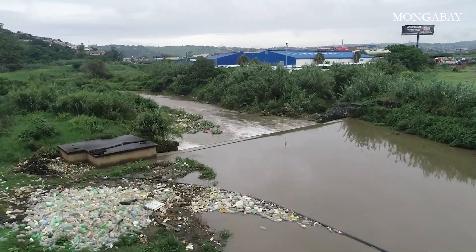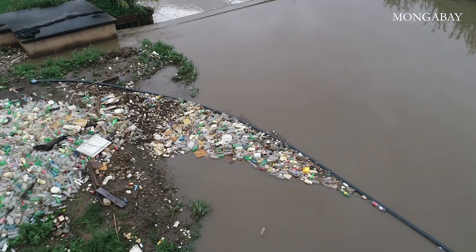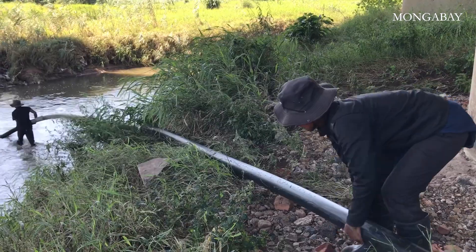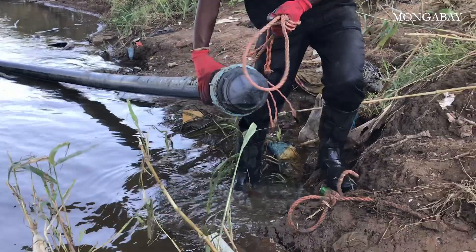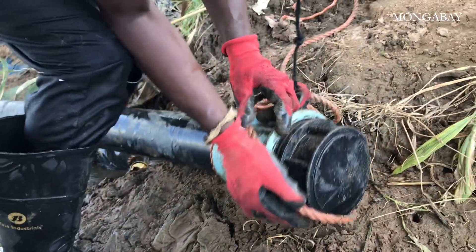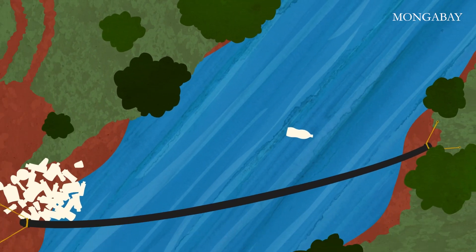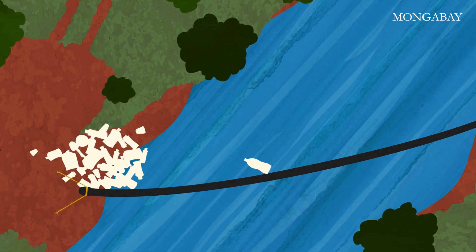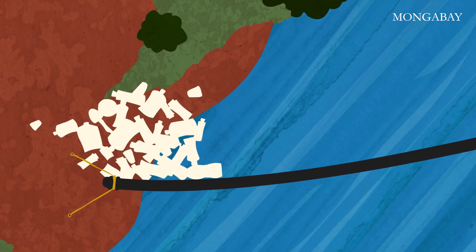It's a simple concept: an intervention to stop and remove plastic waste from the river before it reaches the ocean. This one is made of light PVC pipe attached to either side of the river with rope — inexpensive and low-tech. The litter boom traps waste, and because the pipe is installed at an angle, the current nudges the floating plastic trash towards the river bank, where teams scoop it out of the river and dispose of it.